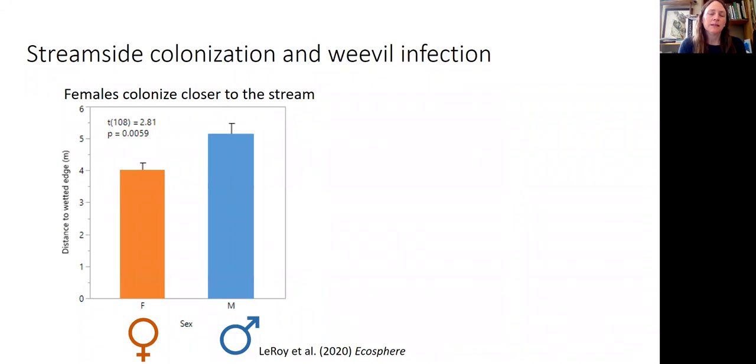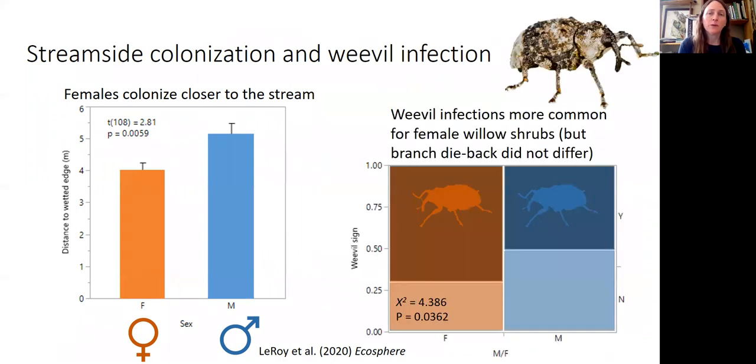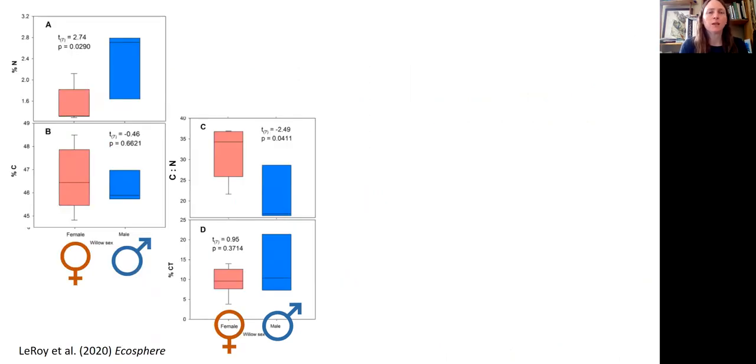When we start looking at willows and determining their sex, we find that females colonize closer to the stream, and weevils are more likely to infect and cause damage to female willows. Female willows growing closer to the stream combined with more weevil damage means streams of the pumice plain are getting more organic matter inputs from both female willows and weevil-affected willows. The leaf litter itself has slightly lower nitrogen concentrations in female litter, higher in males, a higher C-to-N ratio for females than males, and really no difference in carbon or condensed tannins.